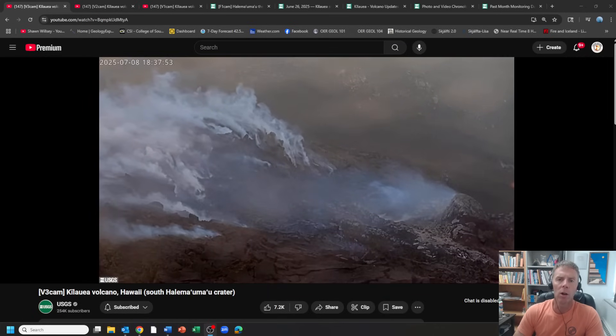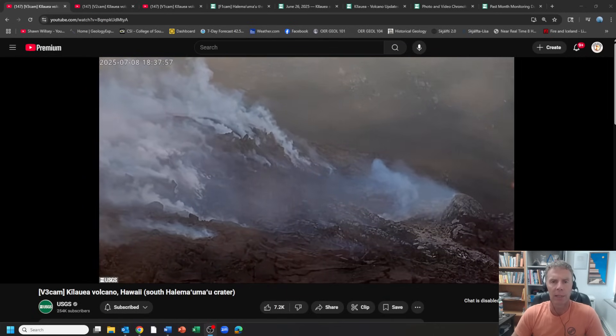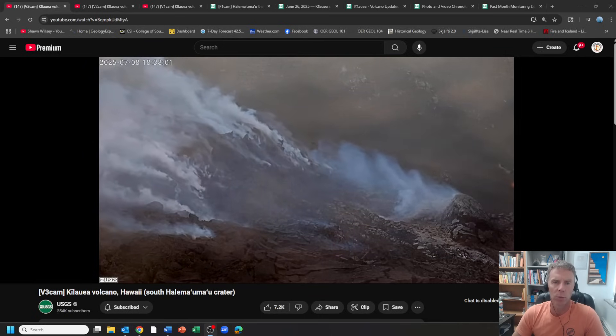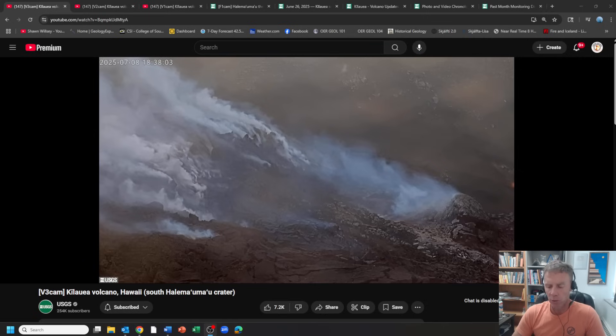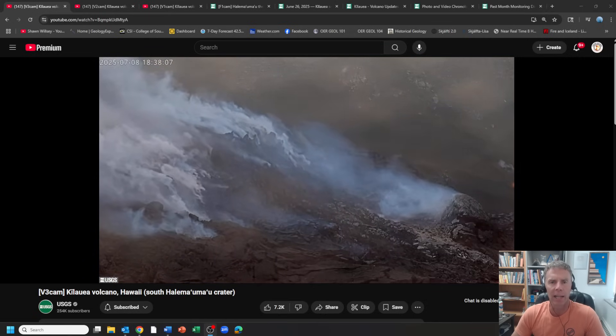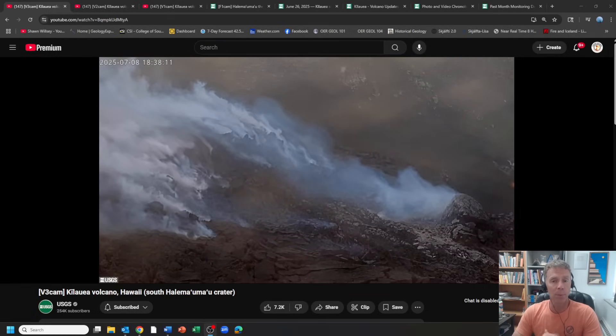Hey there crew and aloha. Welcome to another update of the ongoing eruptive activity happening at the Kilauea Volcano in Hawaii. I am geology professor Sean Wilsey. Thanks for joining me. Today is Wednesday, July 9th, and it's been about two weeks since I did my last update on June 24th. And we have a new eruptive episode to look at.